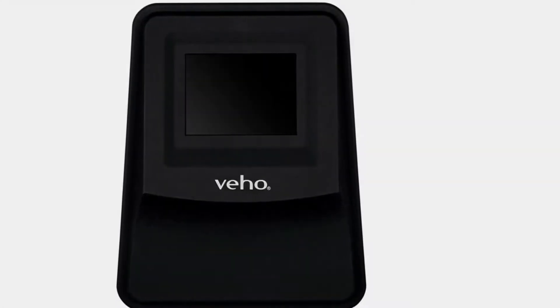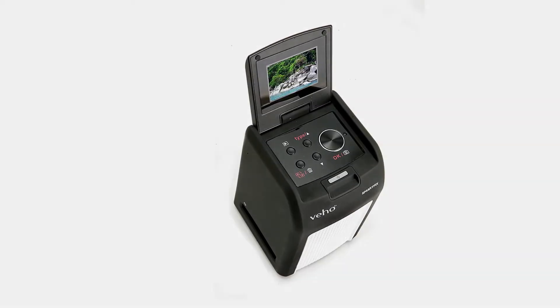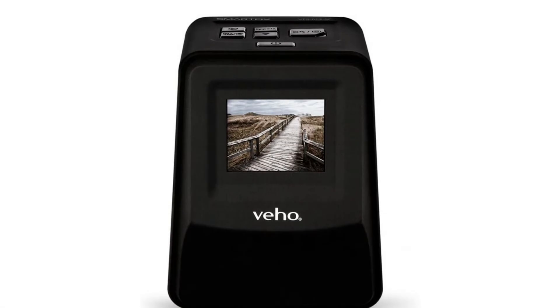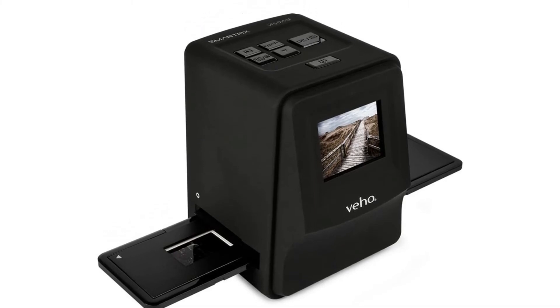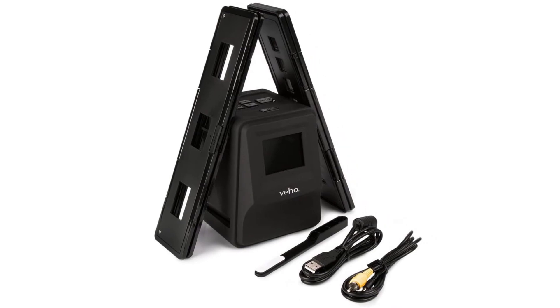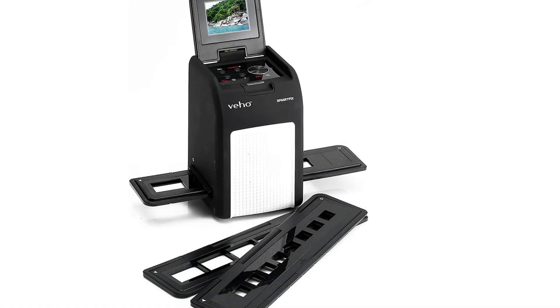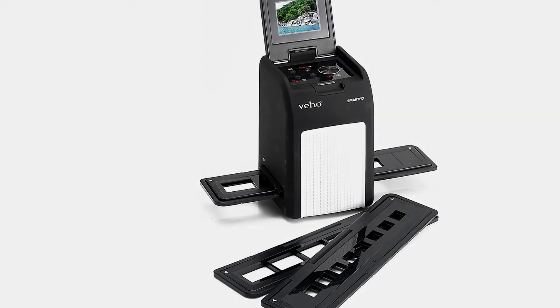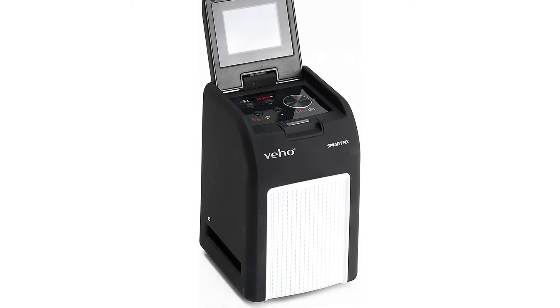What consumers are saying: the product works fine and the majority of customers are satisfied with how it operates. This device produces quality images from 35mm slide negatives and is easy to use. The only drawback noted is that it scans dust if present on the slides.